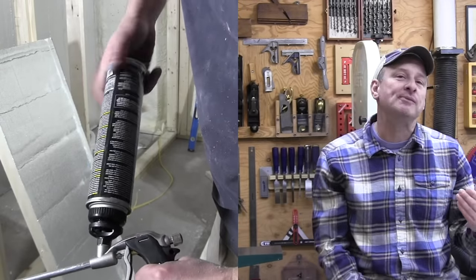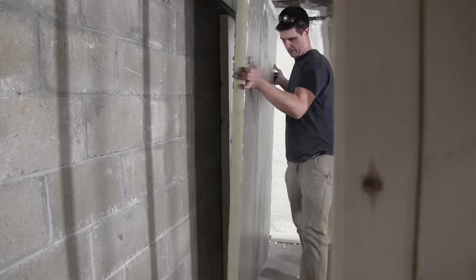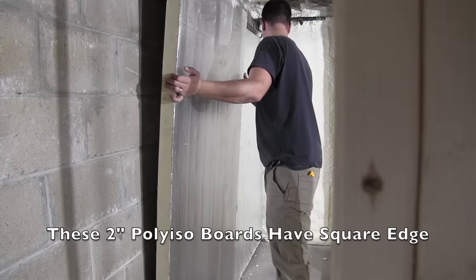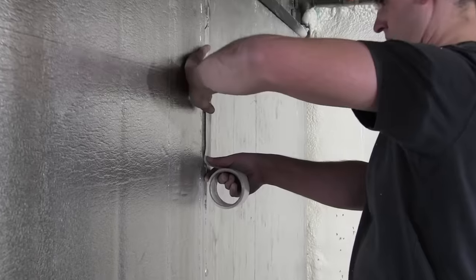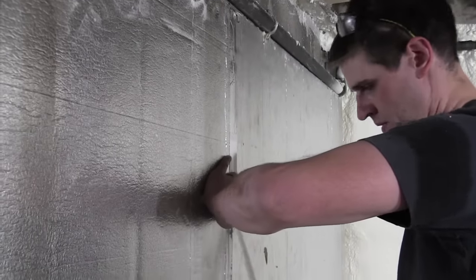I recommend using a two-inch insulation board on the walls and installing them in vertical orientation, tight to the floor and all the way up to the top of the wall, rim joist, or joists depending on your layout. Rigid board insulation typically comes with interlocking tongue and groove edges. Always use those factory edges, fit them together, and then once they're tight, go back and tape and seal the seams prior to installing the next insulation board.